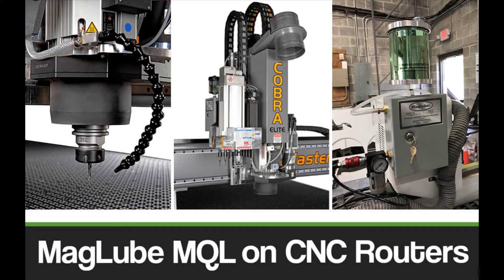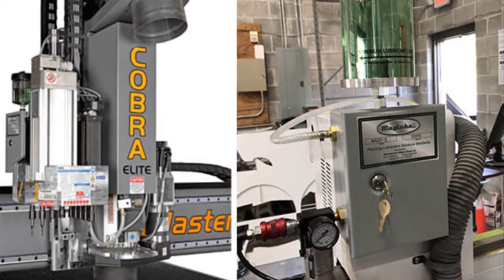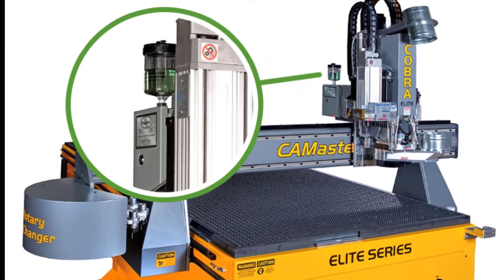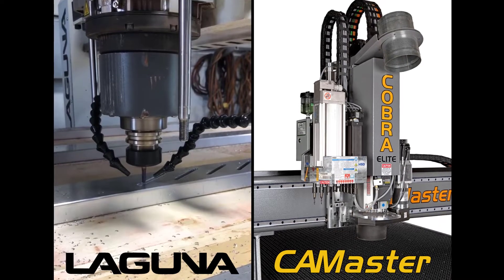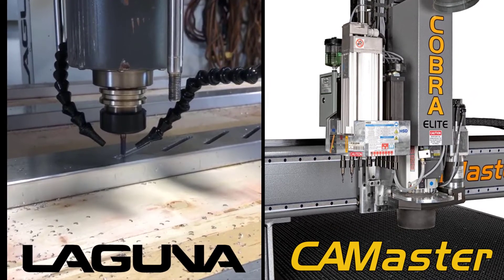The second method, which is more cost effective and produces higher quality results, is known as micro-lubrication or minimum quantity lubrication. Premium quality CNC router manufacturers are integrating MagLube's MQL systems into their machine builds. CamMaster and Laguna Tools both use MagLube's 21st century micro-lubrication as their preferred lubrication system.